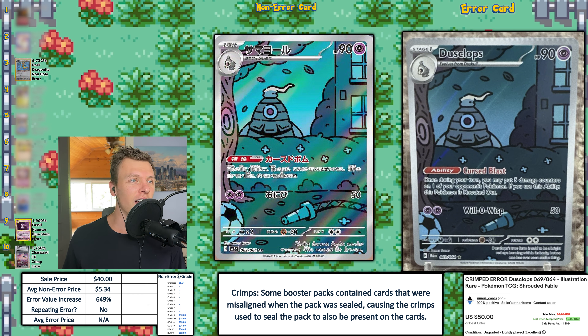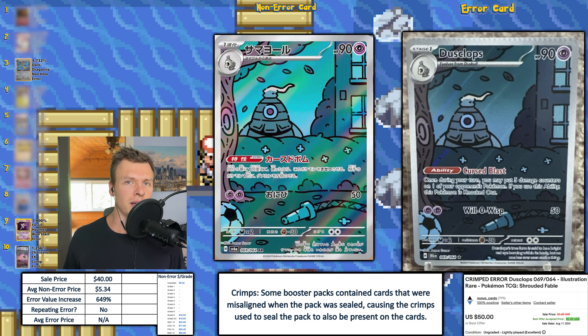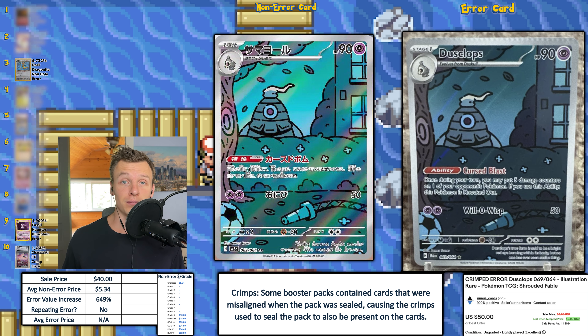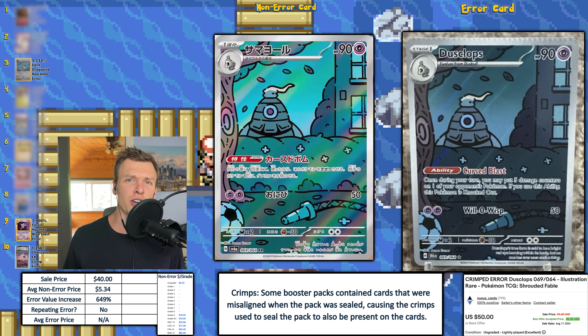Next up, we have a Dusclops from Shrouded Fable, and this is a crimp error — definitely on the lighter side. You usually see crimp errors more in modern Pokemon cards, though they're rare in vintage. I'm kind of surprised this one added a good amount of value. Someone on a Facebook error Pokemon card group asked if severity of a crimp increases value, and I responded yes — a more pronounced crimp could sell for a little bit more. Either way, a 649% EVI for a pretty light crimp is good. $40 — congrats to both the buyer and seller.